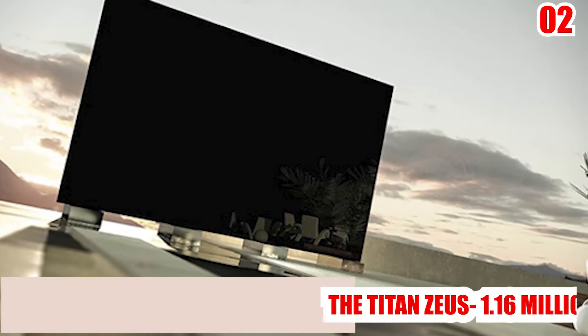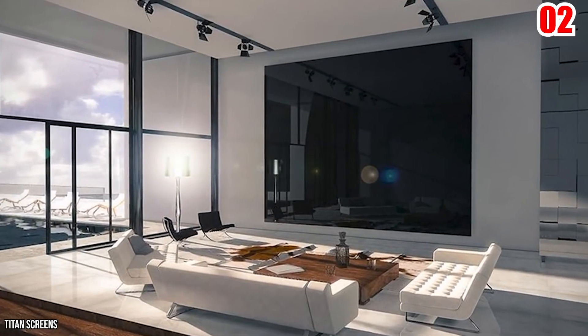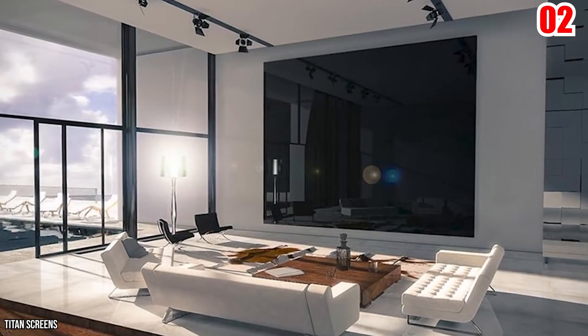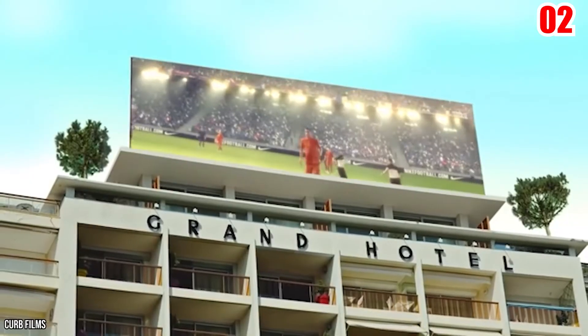Number 2: The Titan Zeus — $1.6 million. We'd like to introduce you to the Titan Zeus. Let us assure you, it deserves its name. The Titan Zeus is 32 by 15 feet, which is the greatest size we've ever seen.